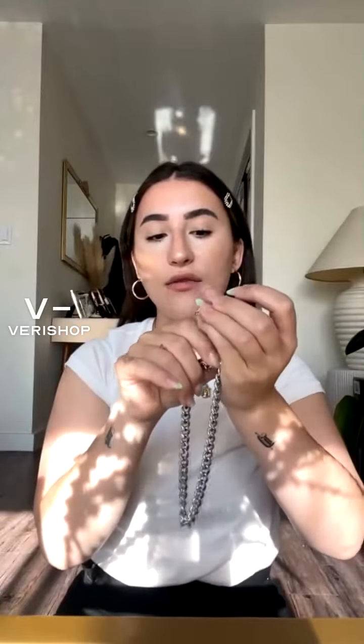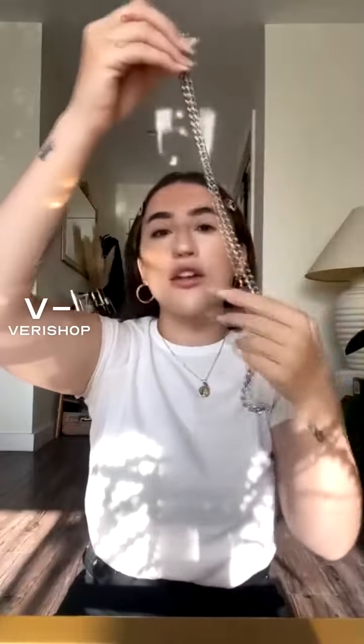I love it because the lobster claw closure is big enough to wrap onto any of the chains, so if I wanted to make it a shorter choker, I could. There are a lot of fun things you can do with this necklace. It's a perfect layering piece — it's literally just a thick chain, so you can layer it or wear it as a choker and add some longer pieces.